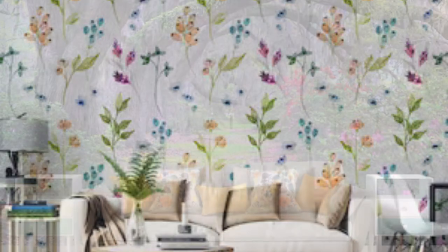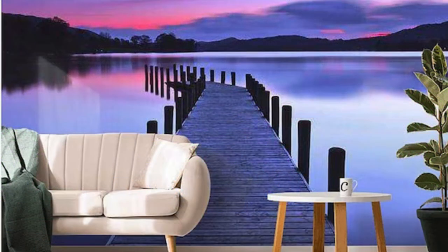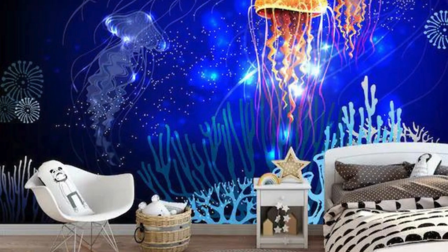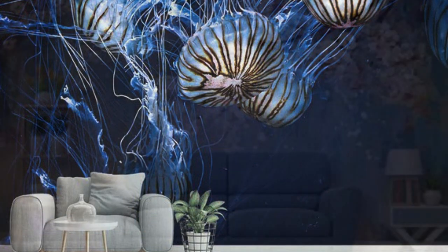Our commitment to craftsmanship extends beyond the visual allure. Every wallpaper is meticulously engineered for ease of installation and durability, ensuring that your chosen masterpiece not only dazzles the eye but stands resilient against the tests of time. Feel the texture, observe the interplay of light, and revel in the sensory richness as your walls become an immersive tableau. Your surroundings become an evolving gallery, a testament to your evolving tastes, passions, and adventures.